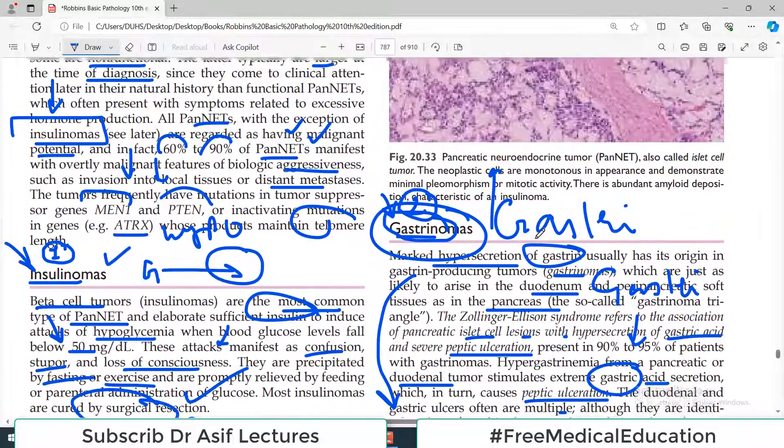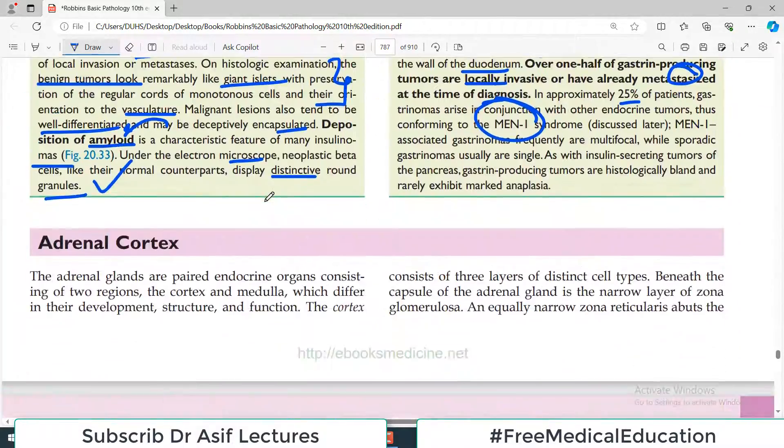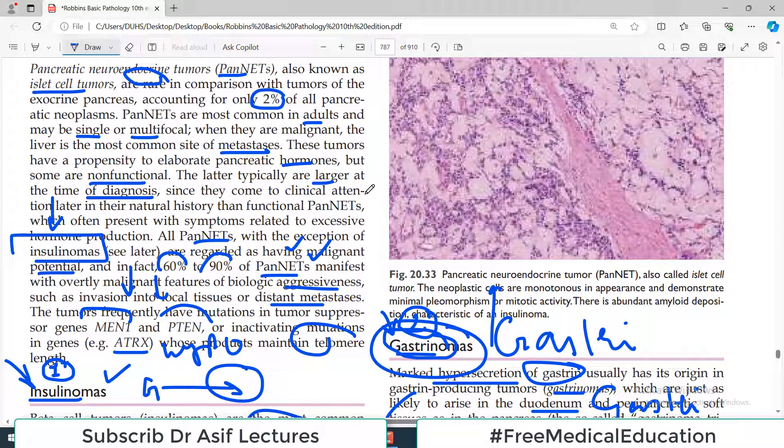That concludes our discussion on pancreatic neuroendocrine tumors. In the next video, we will discuss other glands of the endocrine system. This is Professor Asif Koreshi — take care and keep watching.